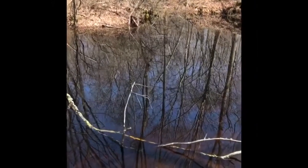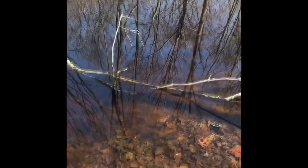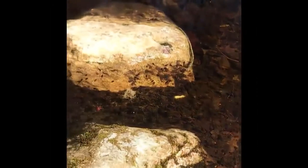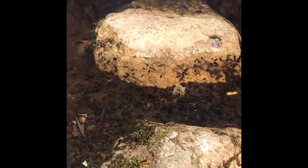If we look down over here by the side of the vernal pool, you can actually see all of the tadpoles. Those are wood frog tadpoles and there's hundreds of them. There are some right on this rock right here — so many tadpoles.